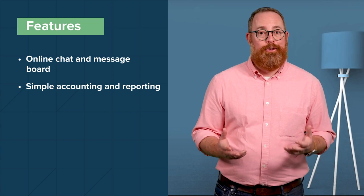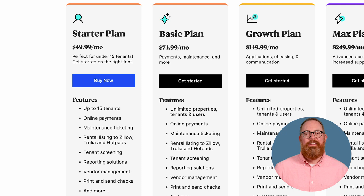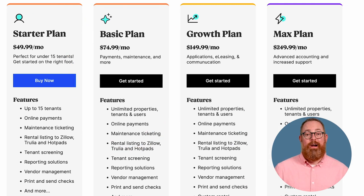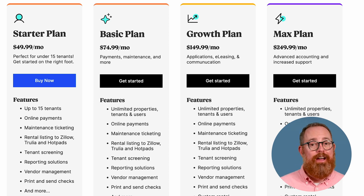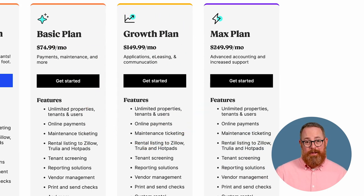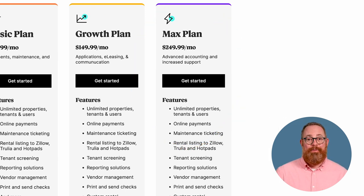The Starter plan begins at $49.99 per month for up to 15 tenants, including online payments, maintenance tracking, rental listing, tenant screening, reporting, vendor management, and the ability to print and send checks. The Basic plan starts at $74.99 per month and includes unlimited properties, tenants, and users, plus everything in the Starter plan. The Growth plan starts at $149.99 per month and adds custom rental applications, e-leasing, and the communications center. The Max plan starts at $249.99 per month and includes everything in Growth, with advanced accounting features, QuickBooks Online integration, and a dedicated account manager.